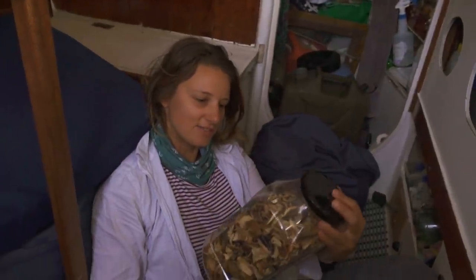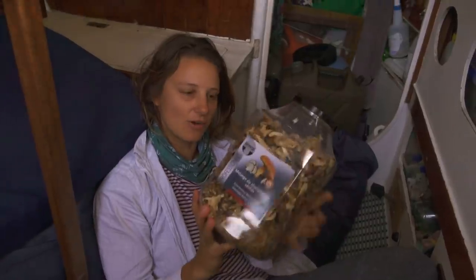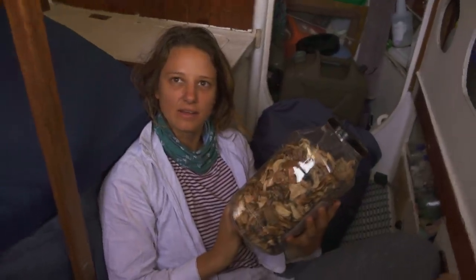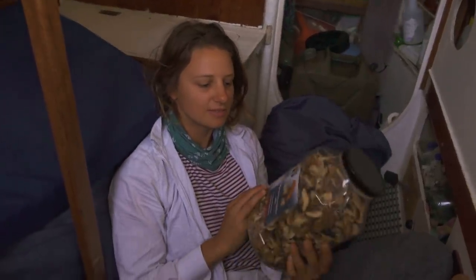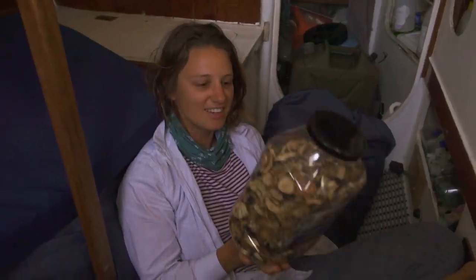These are the dried mushrooms I used with the brown rice to make the risotto that's in the pressure cooker. This was such a score. We found it in Hervey Bay at the Bulk Foods store. I think it was like 30 bucks but there's a lot of mushrooms in there — a lot of meals.